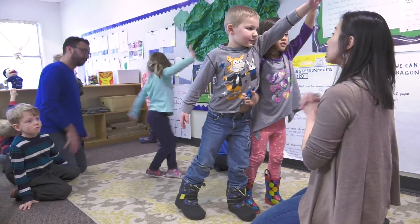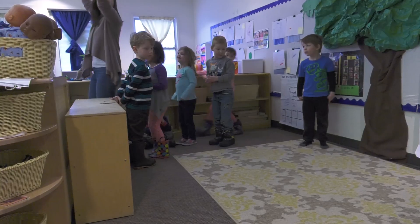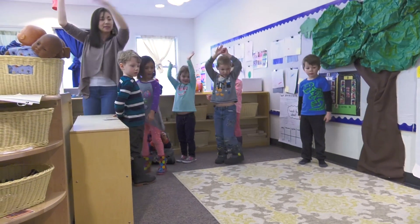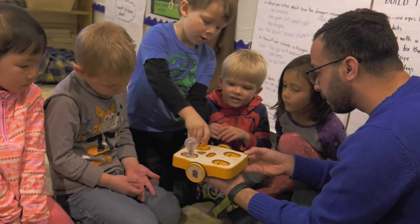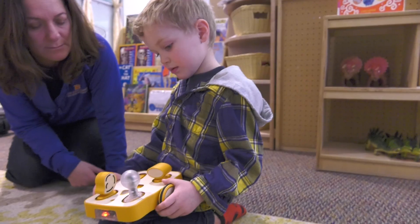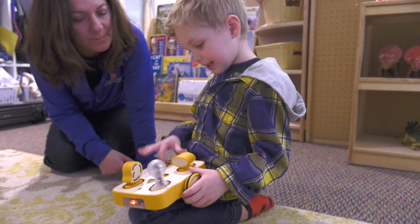However, they are not doing this alone. Children need engaged adults that will introduce different levels of technology, view them as capable and competent learners, and ask preschoolers to choose the questions they explore. This is STEM. And preschool-aged children can express their creativity and curiosities using developmentally appropriate technology.